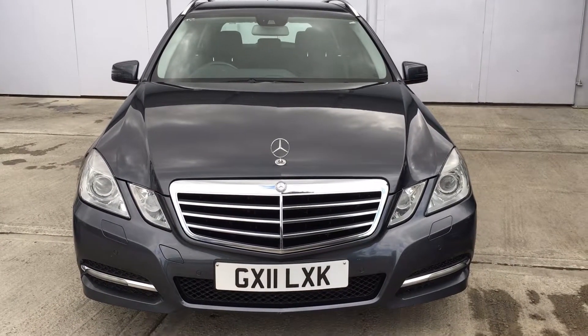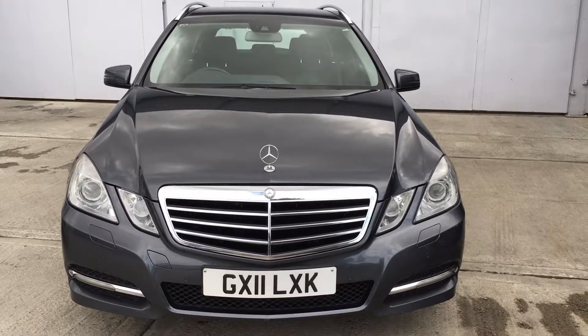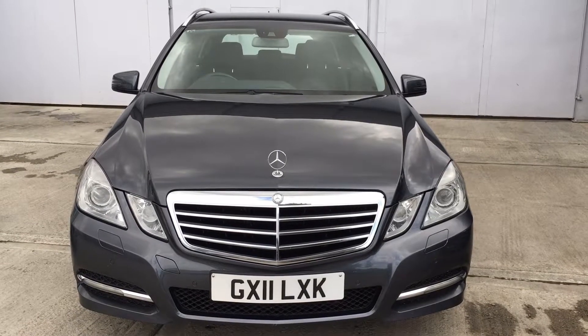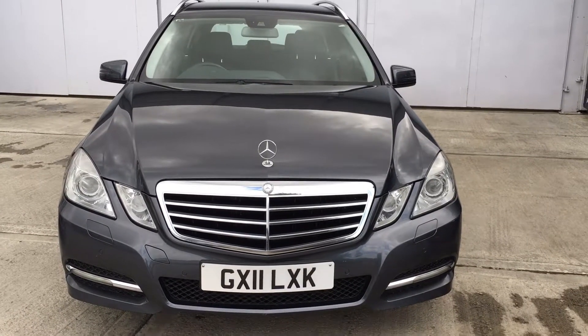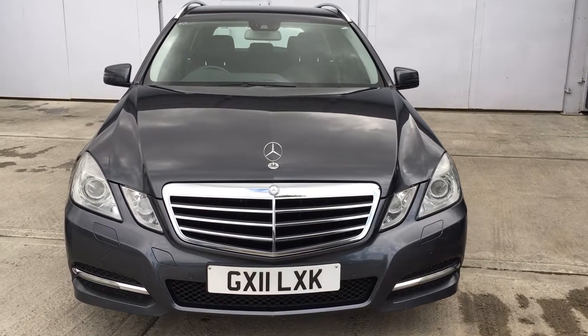The car does come with a nice number of features. You have an electric power tailgate. This does have LED front running lights. It also comes with xenon headlights, and also front and rear parking sensors.